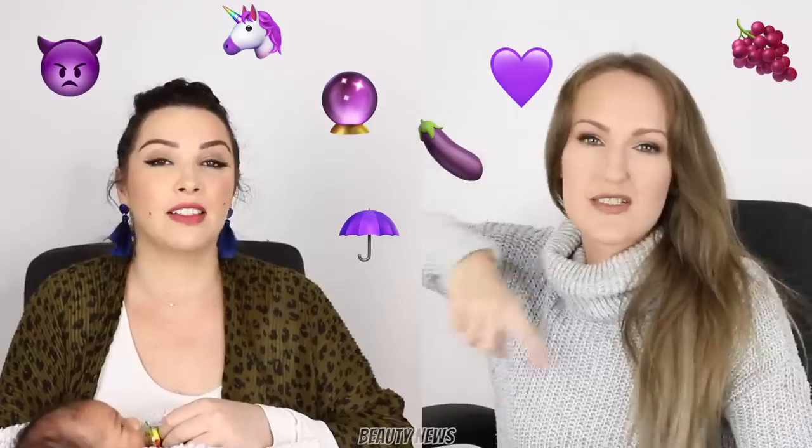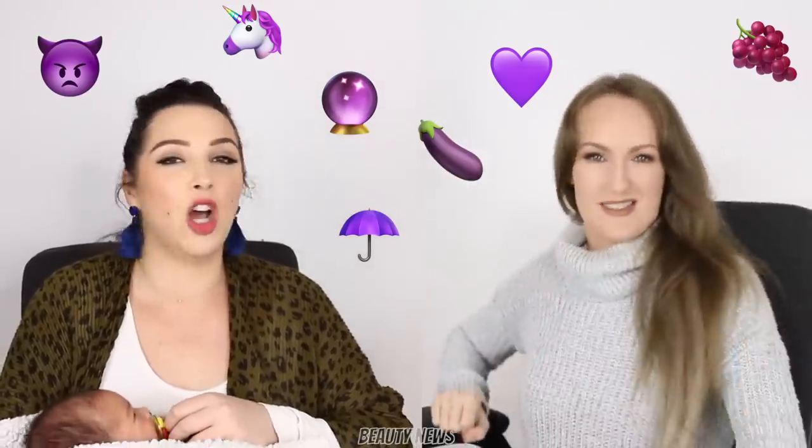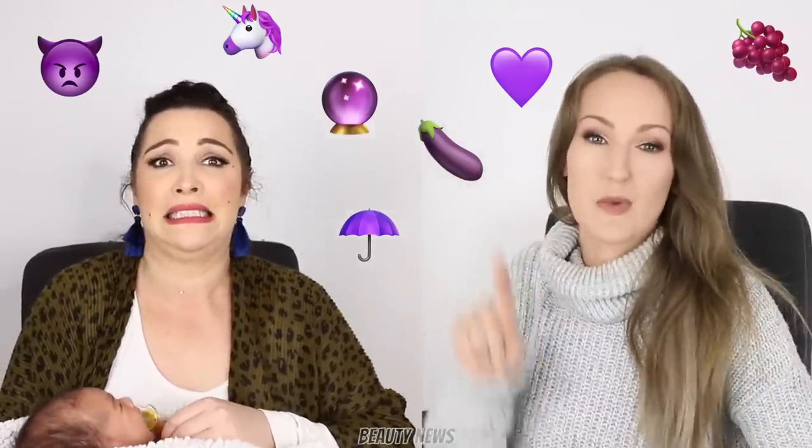Alright guys, that's it - we are back! Before we go, we dedicate this episode to Beauty News VIP Alexi. Thank you Alexi for supporting Beauty News, and thank you to everyone who supports the show. Give us a thumbs up if you enjoyed it, and drop your favourite purple emoji in the comments - we're saving the rainbows for June. See you in the next one!